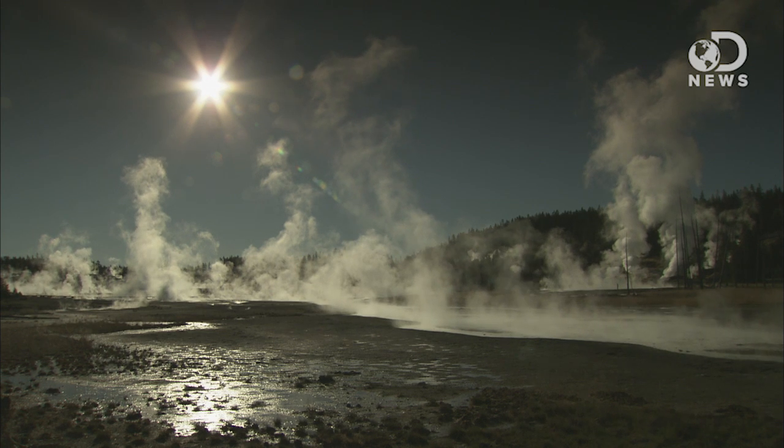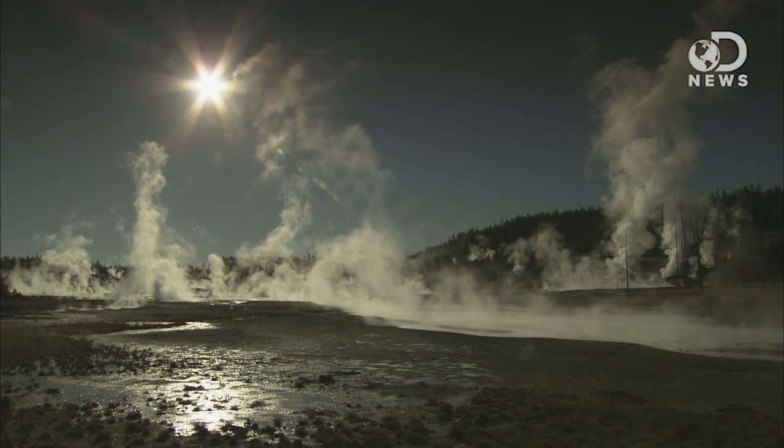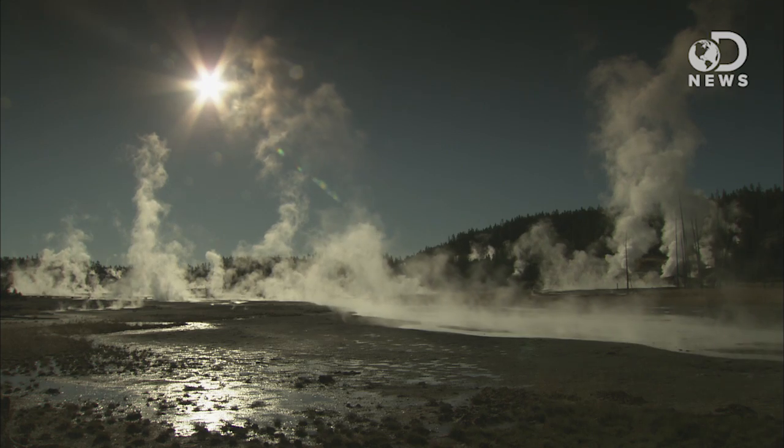Geothermal energy comes from the heat of our own planet. Traditionally, geothermal energy is harvested from the ground beneath our feet. The Union of Concerned Scientists says that the heat energy stored beneath Earth's surface contains 50,000 times more energy than all the oil and natural gas resources in the world.